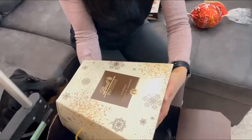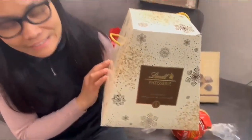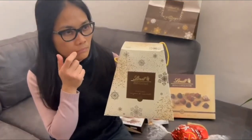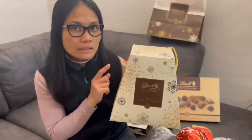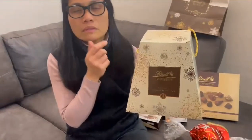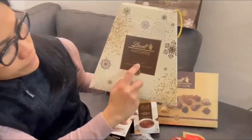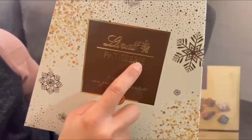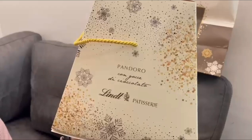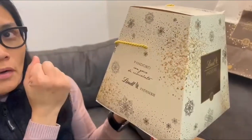So here we have the Pandoro. It's a special cake which is very popular during Christmas. This is Pandoro, always from Lindt. As you see here — Pandoro con gocce di cioccolato — it means cake with bits of chocolate.